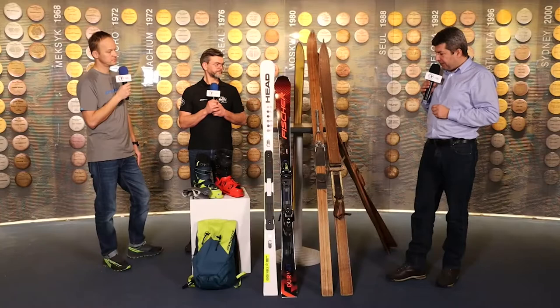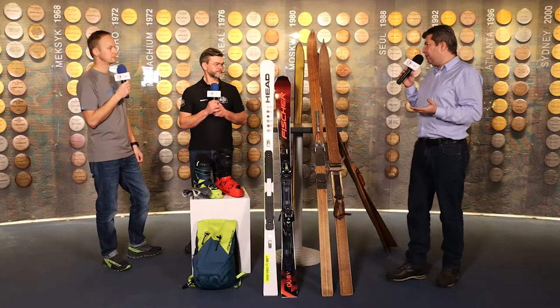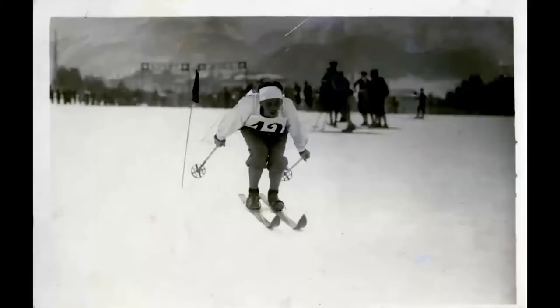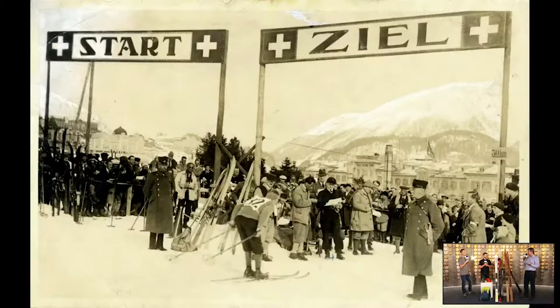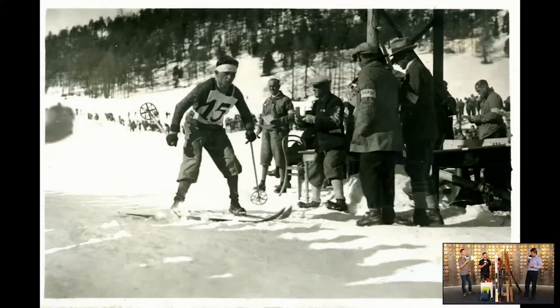Taką cechą wspólną tych wszystkich nart jest to, że mieliśmy wolną piętę historycznie. Ta pięta oczywiście pomagała nam w podchodzeniu pod stok. W nartach skokowych to było oczywiste, że ta pięta musiała być odrywana, żeby można było oddać skok narciarski. A w nartach zjazdowych była konieczna do techniki telemarku, ponieważ narty nie były tak nowoczesne, nie było ostrych krawędzi, nie było sztywnych wiązań i wymagały innej techniki skrętu z obniżeniem środka ciężkości.